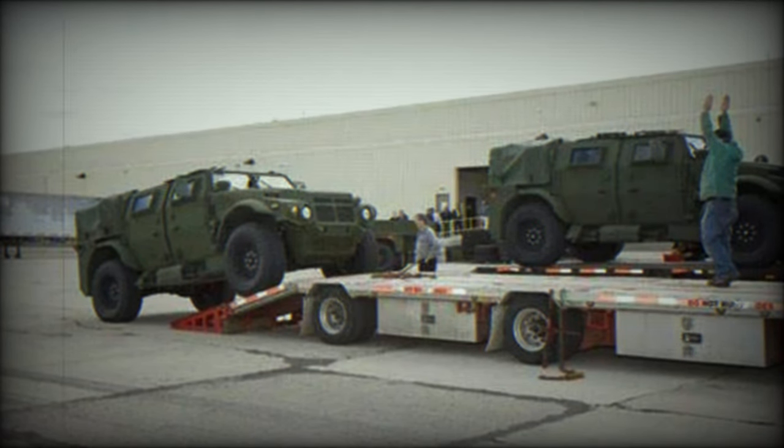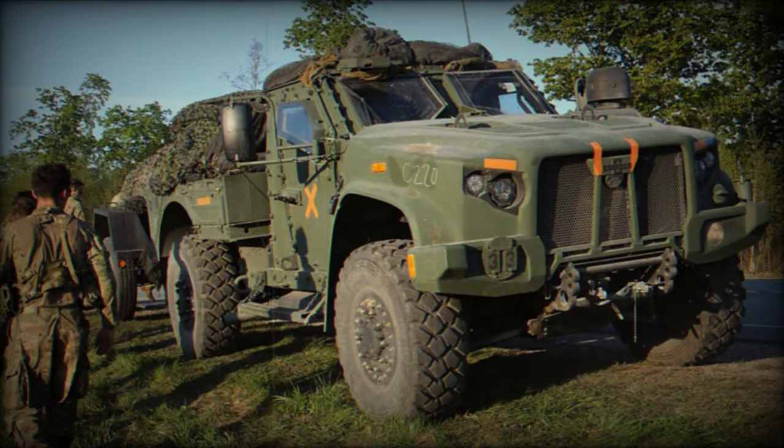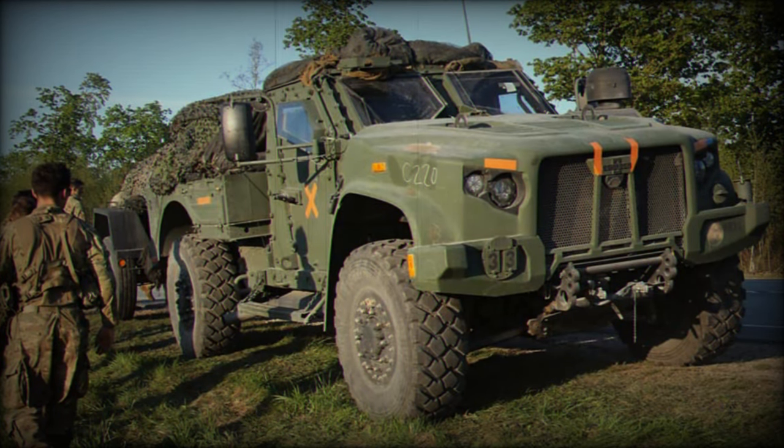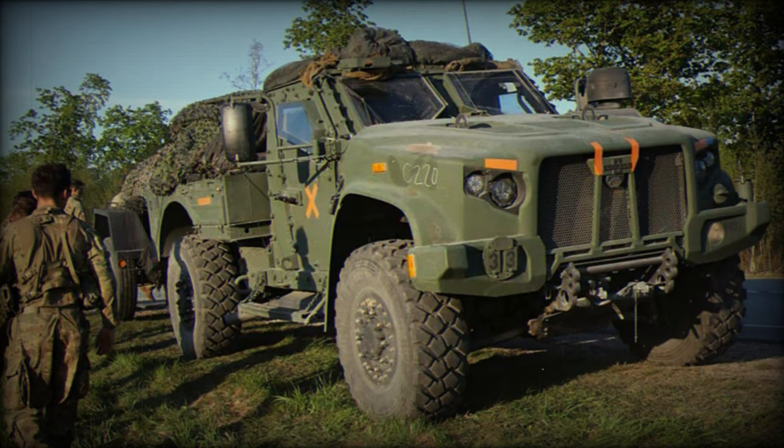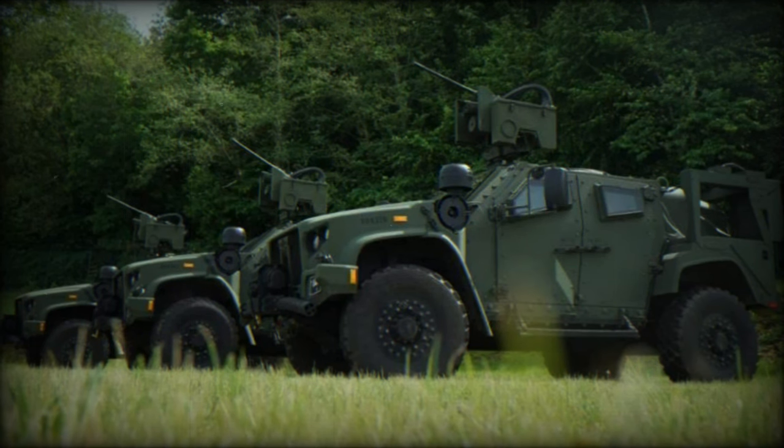The Joint Light Tactical Vehicle, JLTV, is an advanced and versatile military vehicle designed and produced in the United States. It is used by several countries, including Belgium, Brazil, Lithuania, Montenegro, North Macedonia, Poland, Romania, Slovenia, and the United States. The JLTV is distinguished by its blend of agility, protection, and firepower.